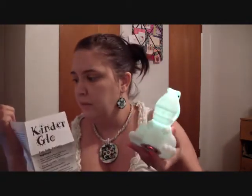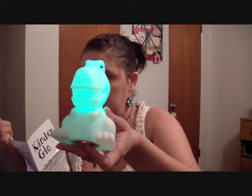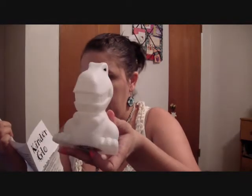It has a little base on the bottom you can click. It comes with instructions that tell you what each click does. Click it one time and it's color changing. The second click is blue. The third is red. The fourth is green. The fifth time turns it off.